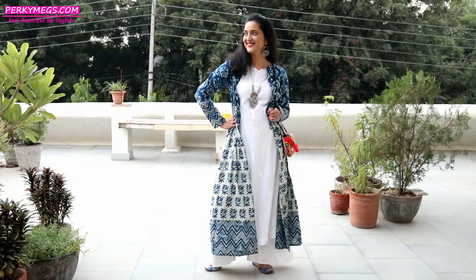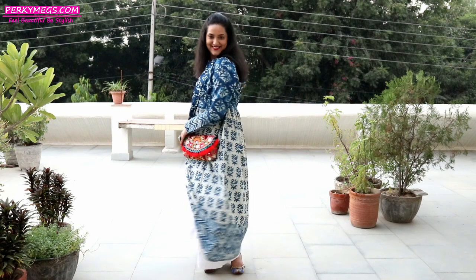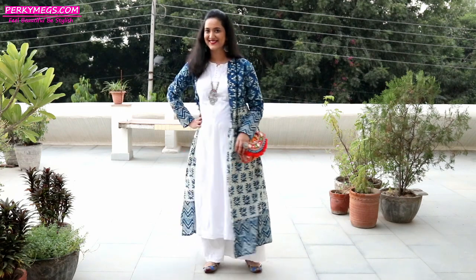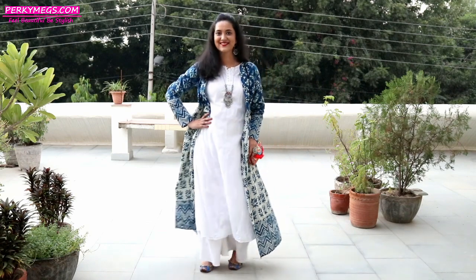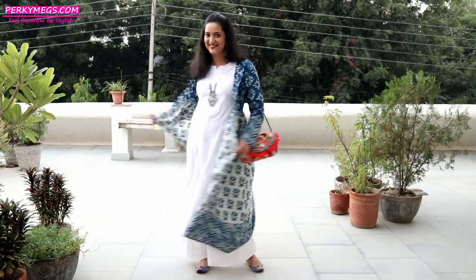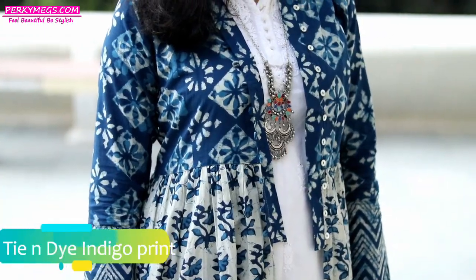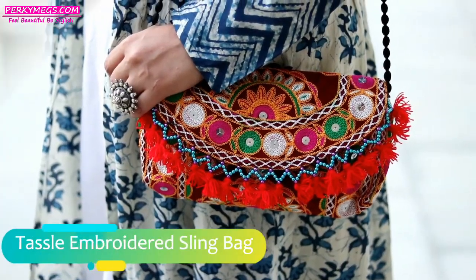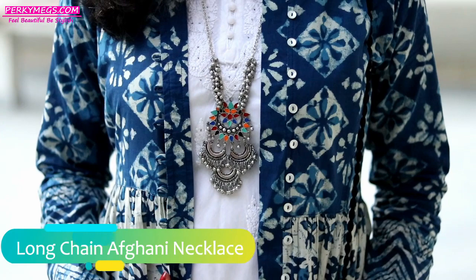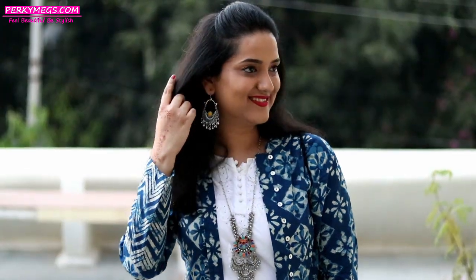In look number four, I have opened all the buttons at the front and styled it as a jacket over basics like a white kurti with palazzo. This look is perfect if you are going for a Diwali card party after work or morning puja functions at weddings. I absolutely love this tie-and-dye indigo pattern on this kurti. I've styled it with an embroidered tassel sling bag, Sambhavani long necklace, statement ring, and chandbalis to complete this simple yet stylish ethnic look.